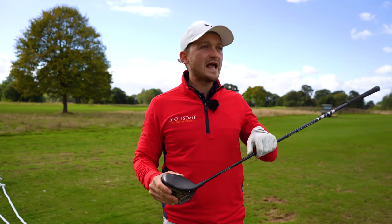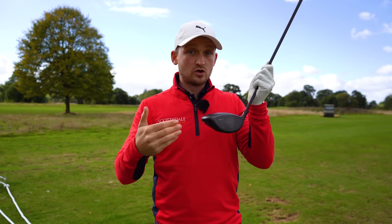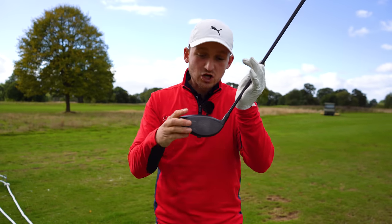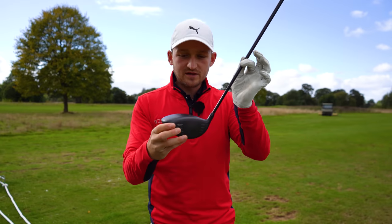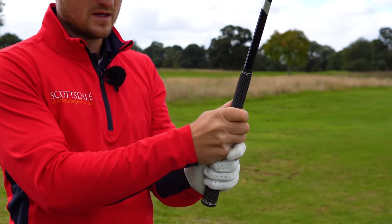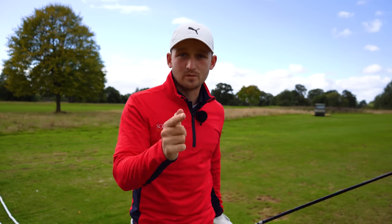Let me justify that 85%. Depending on the loft of your club, 75 to 85% of the curvature and where your ball goes is determined by where your face is pointing. And what's our only contact with the golf club? Our grip. So it has a big impact on your good shots and on your bad shots.